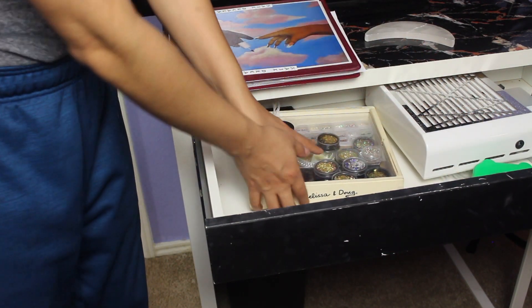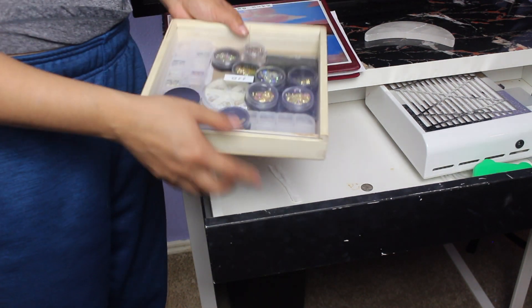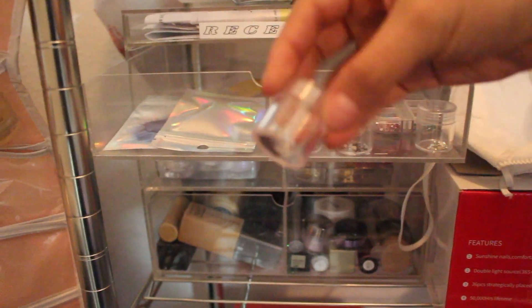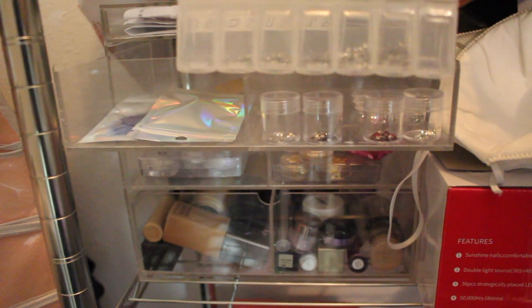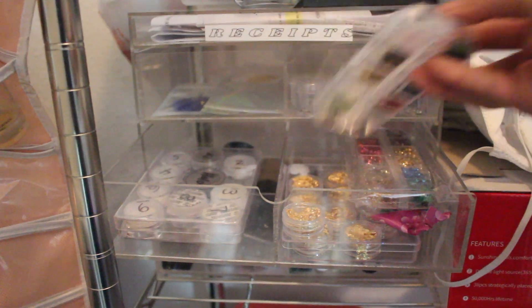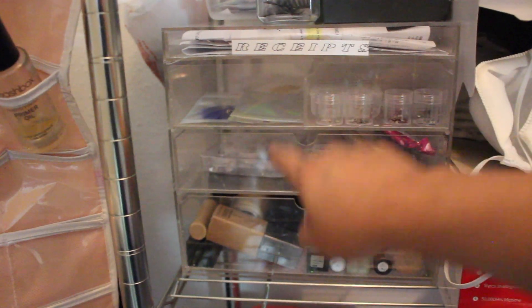I don't have that many decals since I'm not taking clients, but I keep them organized. I always keep random boxes — this kid's toy box makes a really cool art box because it's see-through. The rest of my art is in here — fuzzy magnetic balls, Swarovski rhinestones in little jars, cheaper rhinestones, foils, stars, hearts, and here are my chrome powders. I'll get proper filing eventually. I also have loose glitters, not very organized.